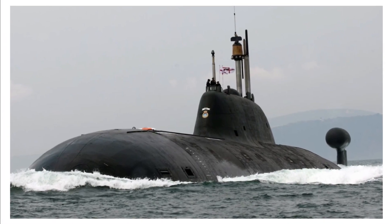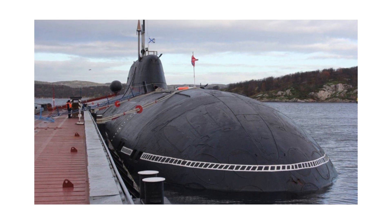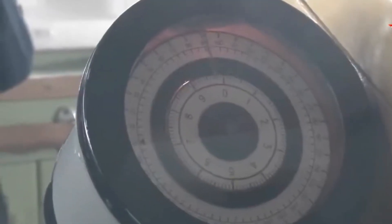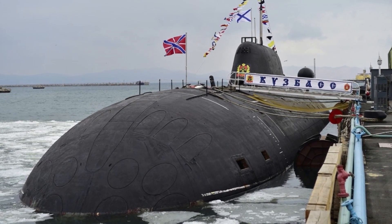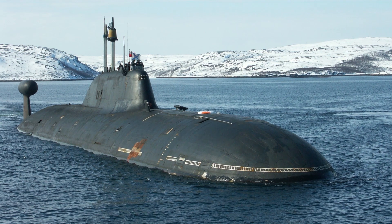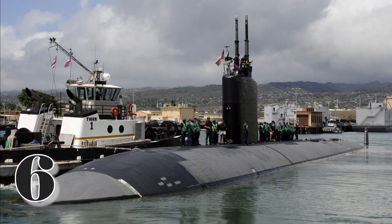In addition to improved stealth, the Akula-2 class submarines are equipped with more advanced systems and avionics, including a sophisticated sonar system that detects and tracks targets over long distances with high accuracy. They also feature advanced communications and data processing systems enabling real-time information sharing. The submarines are armed with eight torpedo tubes, carrying a variety of torpedoes and missiles — up to 40 weapons total.